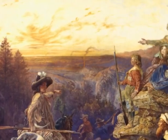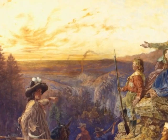It rearranges the facts into a historic single moment. That's the stuff that mythology is made of.